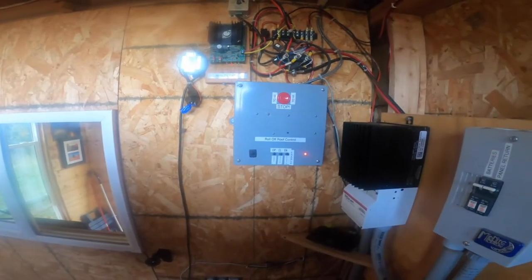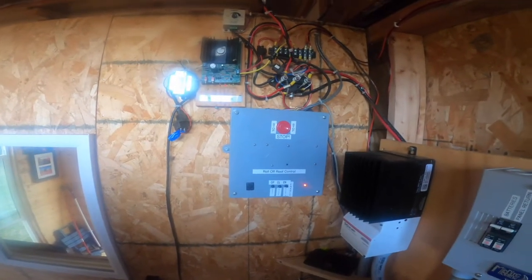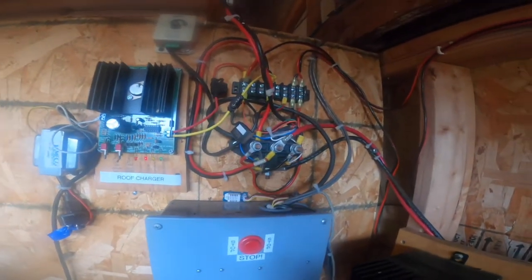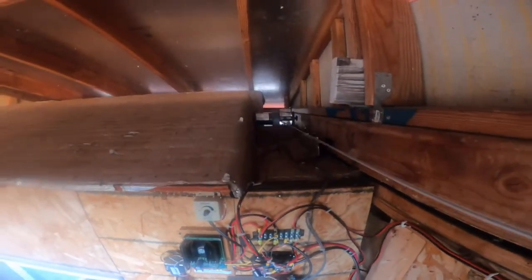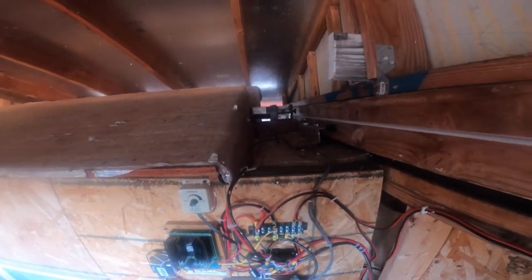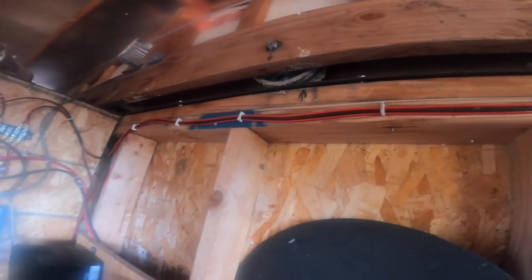This roof controller is powered by an Arduino microcontroller and a contact relay. The contact relay actually just reverses an automotive winch, which is the main roll-off, roll-on motor for the roof. And the whole roof rides on V-groove casters.